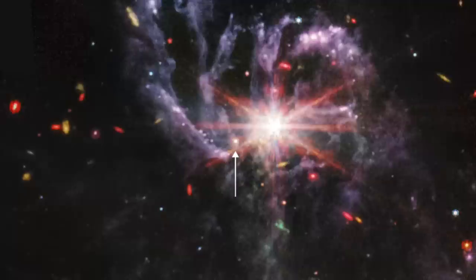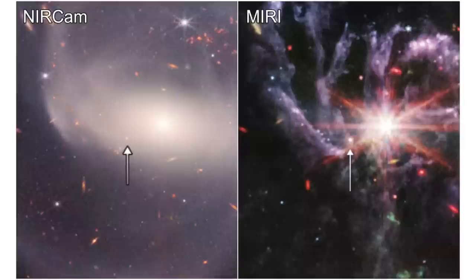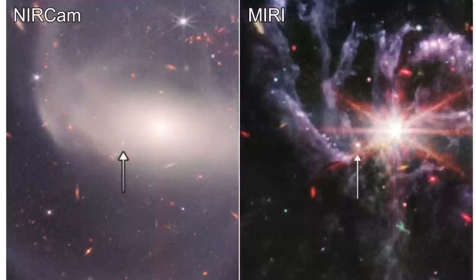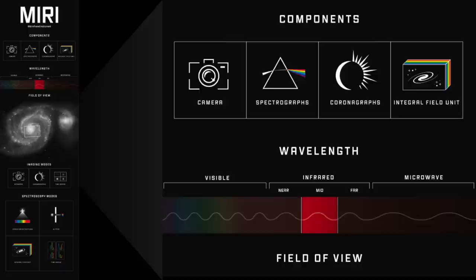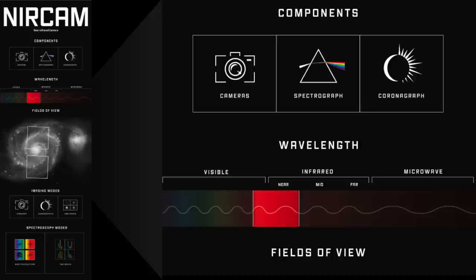Note that the quasar coincides with the dust lane. Comparing the MIRI and NIRCAM images side by side, we see that the dust lanes in NGC 7319 are prominent in Webb's mid-infrared MIRI image, and all but invisible in Webb's near-infrared NIRCAM image. This is precisely because Webb's MIRI instrument was capturing mid-infrared light emitted by the dust itself, whereas Webb's NIRCAM instrument was capturing near-infrared light with wavelengths that passed through the dust, rendering it largely transparent at those wavelengths.